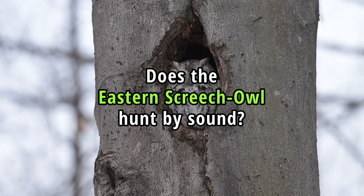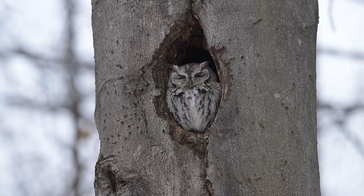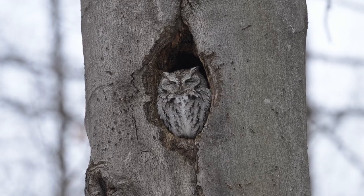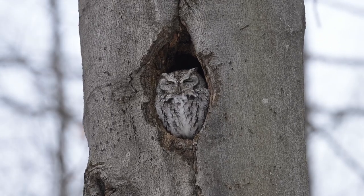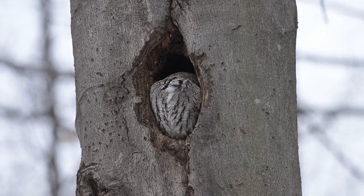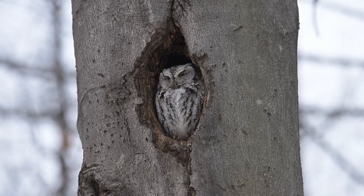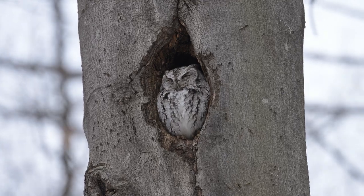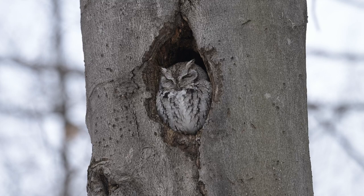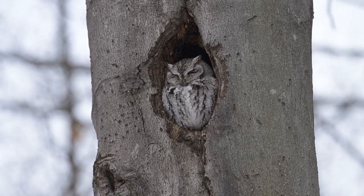Does the Eastern Screech Owl hunt by sound? Yes, this bird species relies heavily on sound to hunt. Like many other owl species, it has highly developed hearing with specialized adaptations. The asymmetrical ear placement allows for precise sound localization by detecting differences in the time sound reaches each ear. The facial disc, a circular arrangement of feathers around the eyes, helps funnel sounds to their ears and enhances sensitivity. Their feathers are adapted for silent flight, reducing noise when they fly.